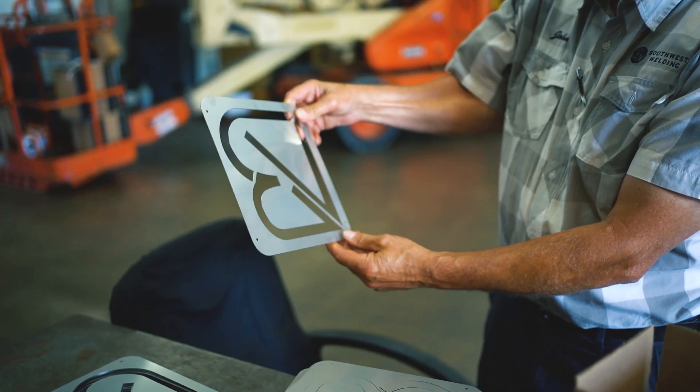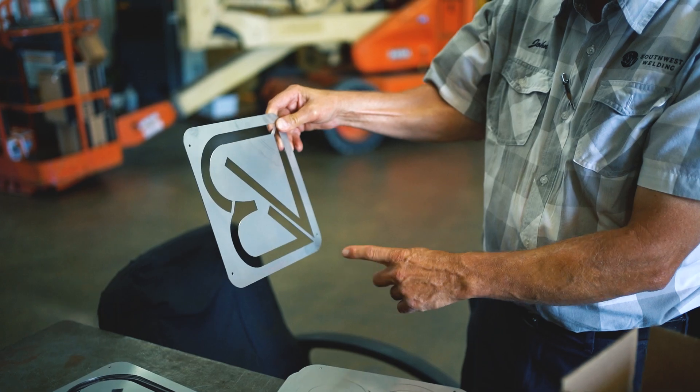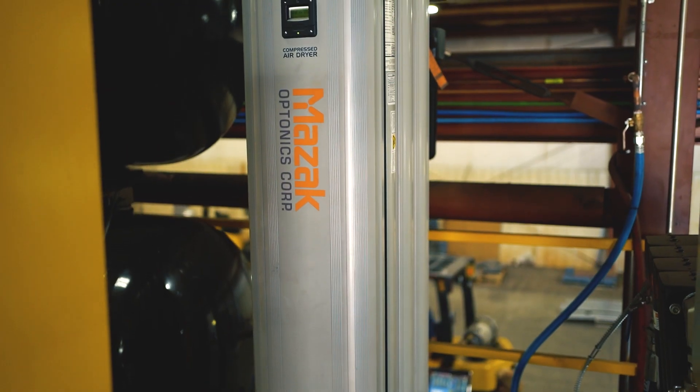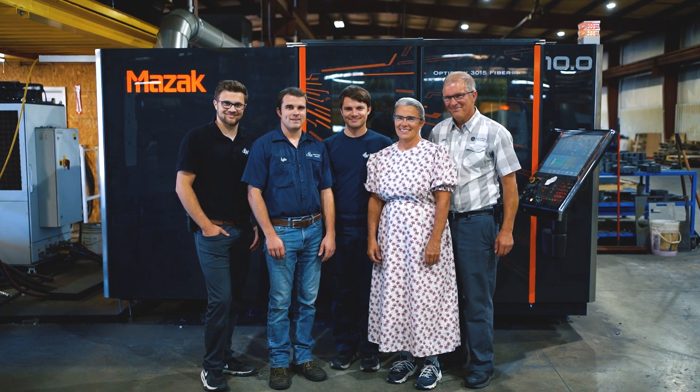I believe we're known for service. We try to do the best service and to do that, you need good machinery, good equipment. That is why we ended up with Mazak lasers. They've served us very well from day one since we had them. Mazak has been there with us from the start and we have no other intentions but going forward with Mazak.